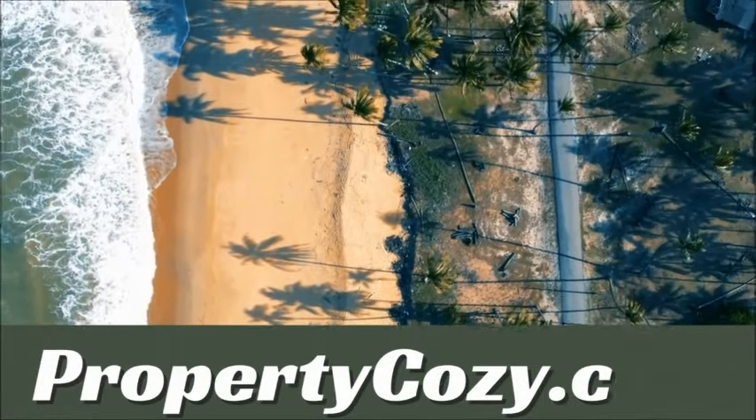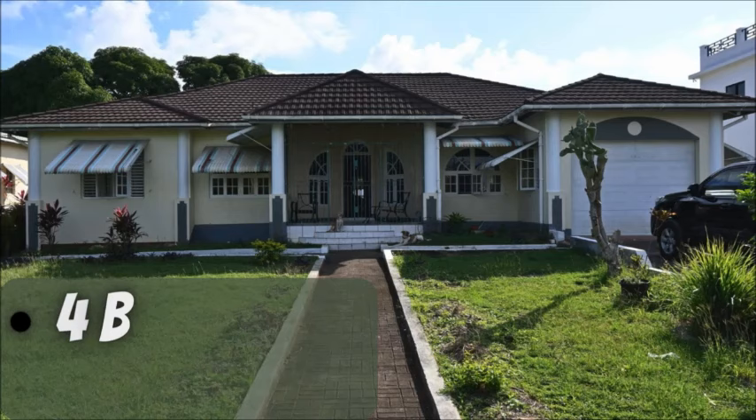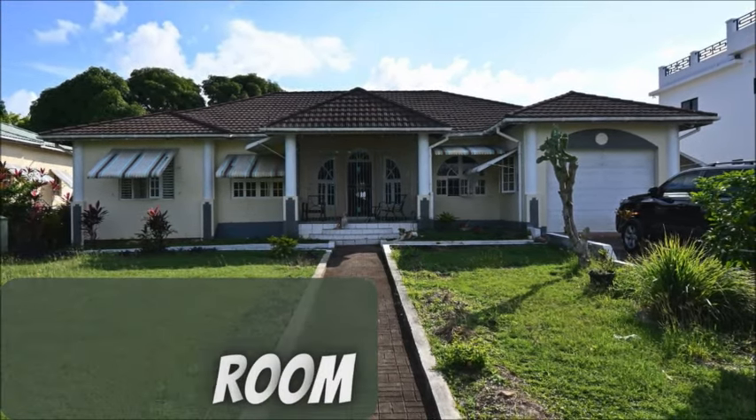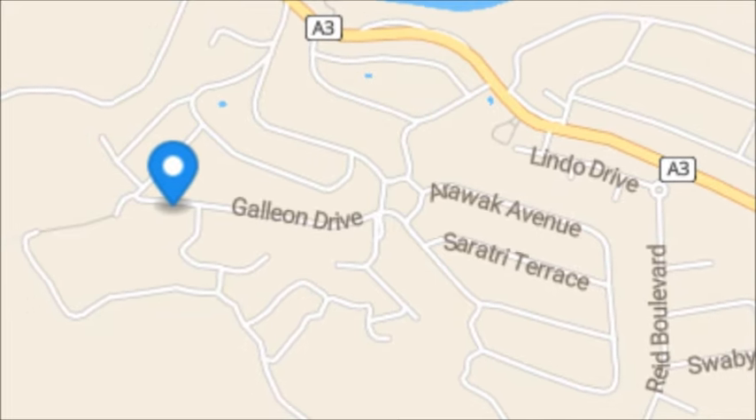Hey guys, welcome to another property showcase by PropertyCozy.com. We have here a 4 bedroom, 3 bathroom house for sale. It is located on Galleon Drive in St. Mary.